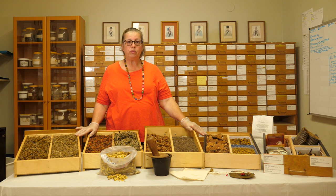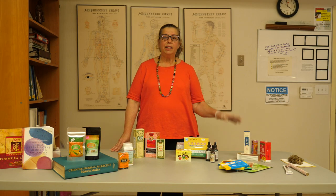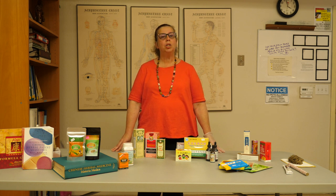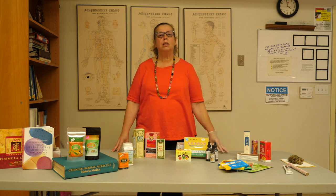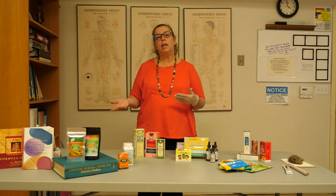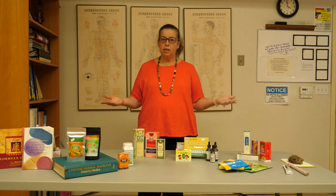We are now going to move into what we call patent medicine. Herbal decoctions are usually the best way to go in Chinese medicine because you can tailor them to the patient's symptoms and constitution, but not always can we do what we think is best. Sometimes it's because the patient doesn't like the taste of the herbal decoction, sometimes they're traveling, or sometimes we're talking about an elderly patient — so you want to use a different form of these herbal formulas.